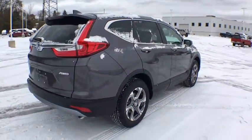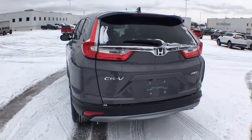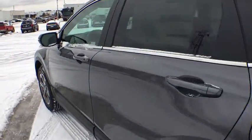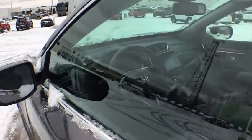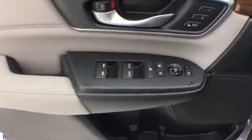Here are some of this vehicle's great options: traction control, power liftgate, power passenger seat, dual airbags, alloy wheels, power steering, four-wheel disc brakes, eight speakers, heated front seats, fog lights, electronic stability control.